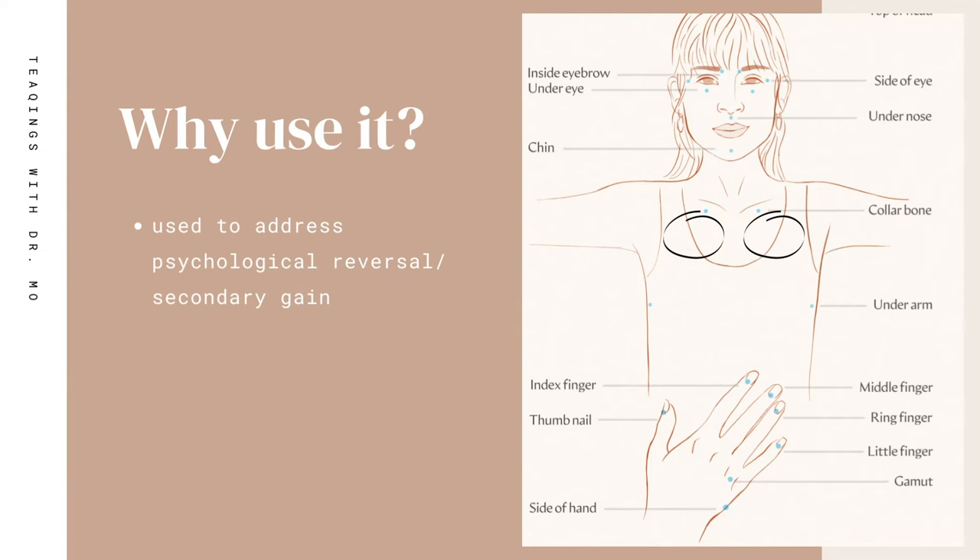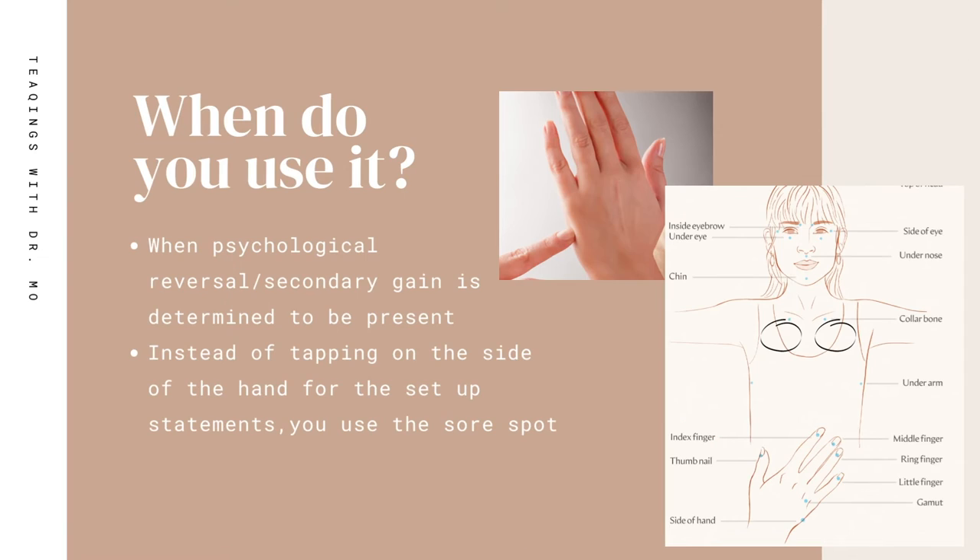Now, why is the sore spot used? The setup statement was initially created to address psychological reversal or secondary gain, and the sore spot is an extension of this — it can also be used to address psychological reversal or secondary gain. When psychological reversal or secondary gain is determined to be present, you can utilize the sore spot. So instead of tapping on the side of the hand for the setup statements, you rub the sore spot instead.